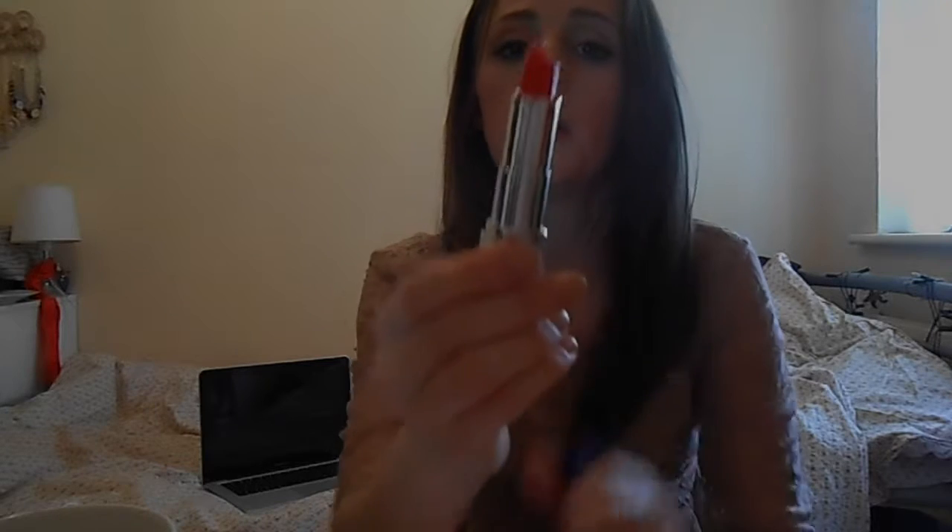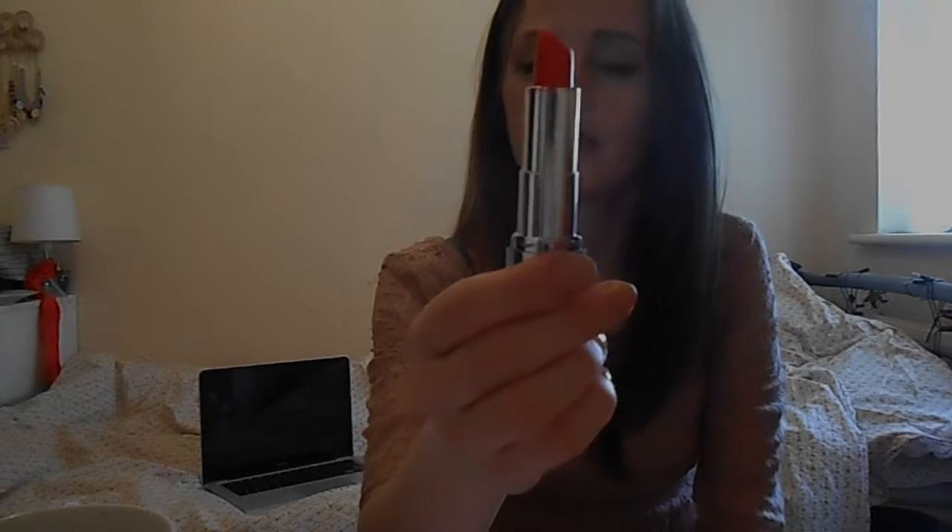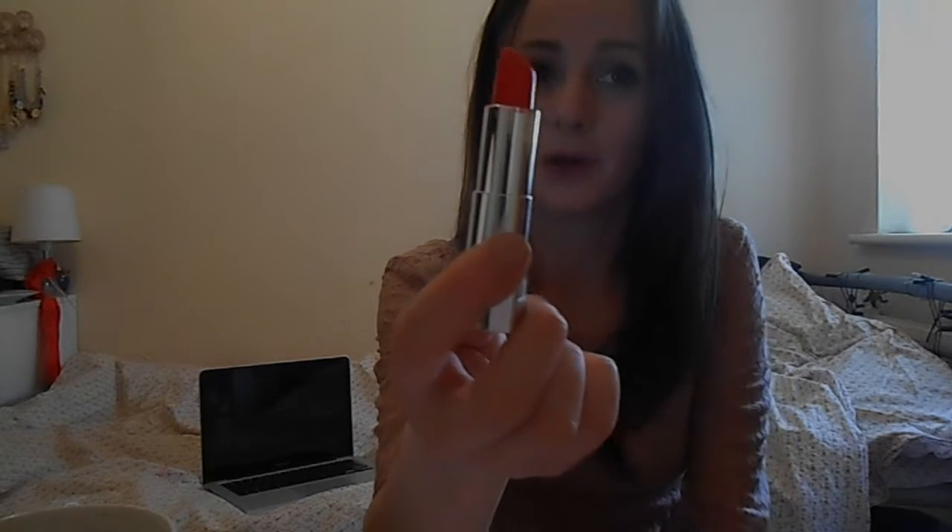My second one is Rimmel Moisture Renew in In Love With Ginger. This is a really popular one purely because of how bright orange it is. It's not as easy to wear as a lot of other colors, but this one is one of my favorites and I do wear it whenever possible.